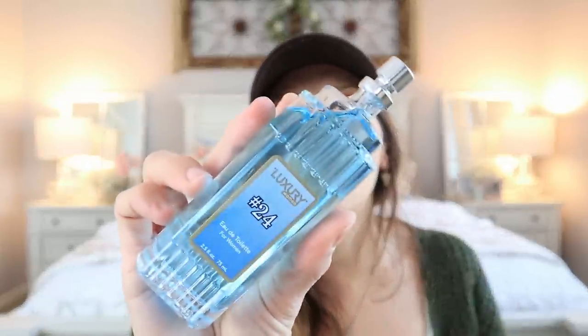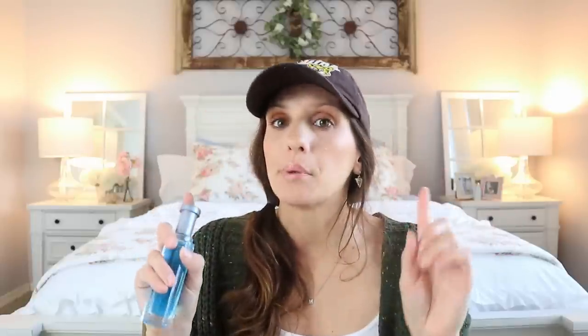The first one I want to try is their version of Light Blue by Dolce & Gabbana. This one I used to wear for years in my 20s — I stopped wearing it because the guy I started dating, his mother wore it. So I know exactly if this is going to be a dupe or not. These bottles look a little more luxurious than the EADs. This one is number 24. It's pretty close — you can definitely smell the hints of Light Blue by Dolce & Gabbana. Not a direct dupe, but for a dollar it's pretty dang good.